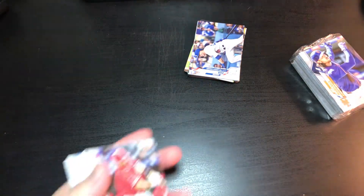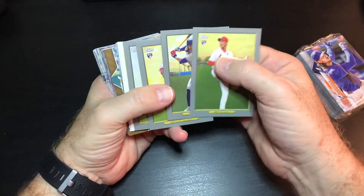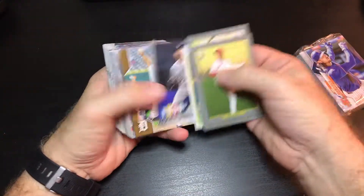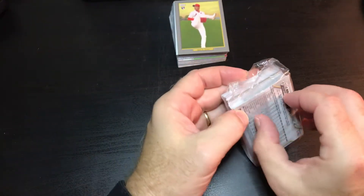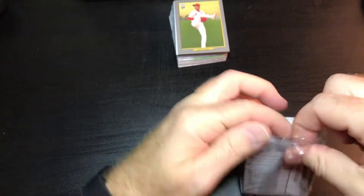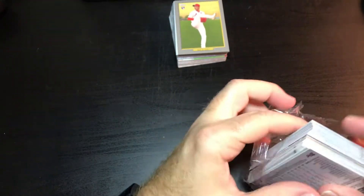Not a bad pack at all. Got some rookie debut cards, a Gold, and a Piazza — that's nice. So let's see what we got in the other pack. It was weird that I got two Cal Ripkens, two Griffey Jrs., two Pujols, and two Scherzers all in one pack. Let's check out this second pack.